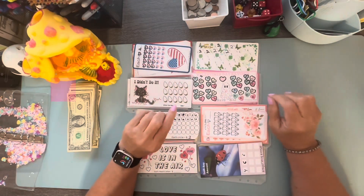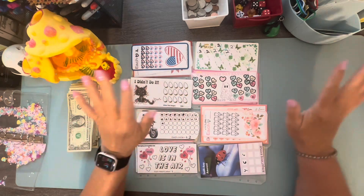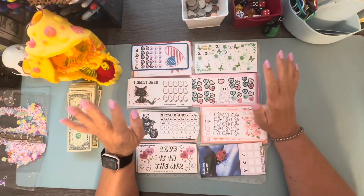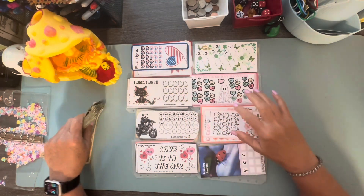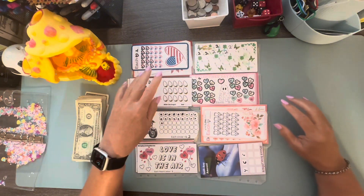Hi y'all, welcome to Monday Minis. It's Donna, but I'm not going to do a big long introduction because these are supposed to be minis and it's supposed to be short. We have got $70 here and we've got eight different little challenges that we usually do.